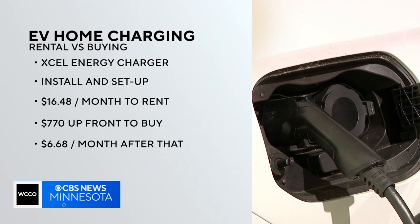Customers can also purchase a charger from Accel for $770 up front and $6.68 a month plus your usage. That option comes with a three-year warranty.